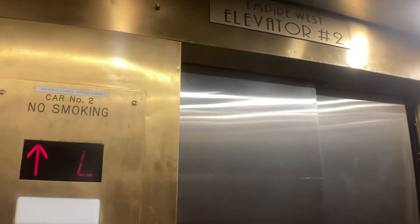These are the elevators at 241 Main Street in Hackensack, New Jersey, also known as the Empire West Building.